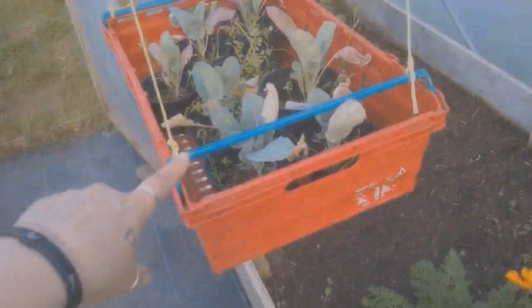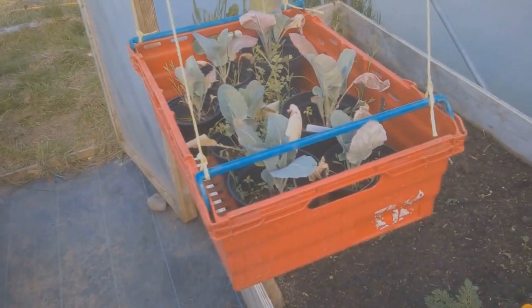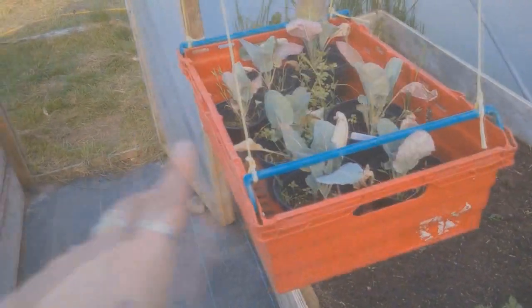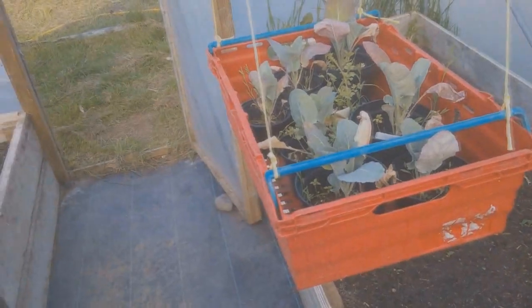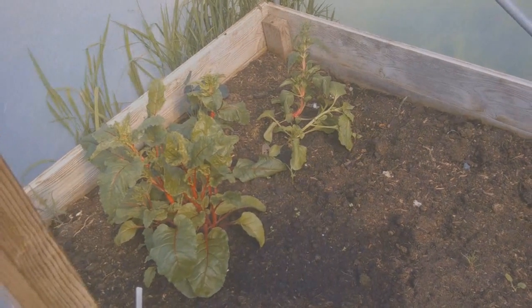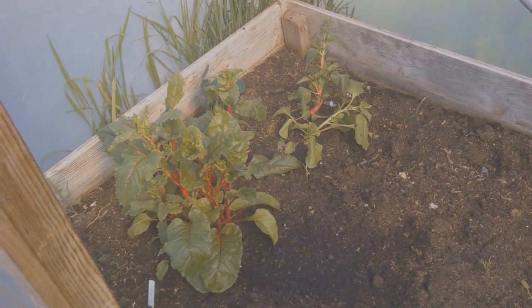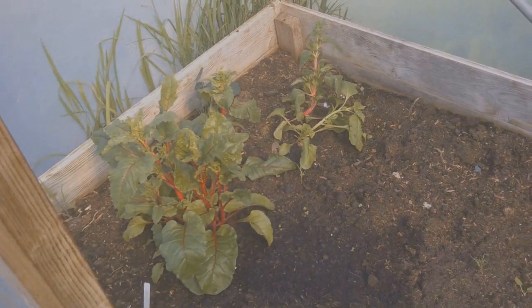More brassicas and various bits and bobs — those hanging shelves were great though, they really did free up some space. I actually moved them later in the season and used them for drying onions. There you can see some chard in its early stages — it started to bolt a little bit but I chopped it back and it did really, really well.